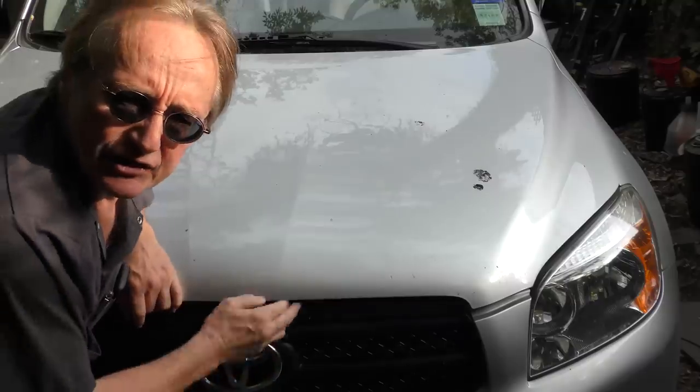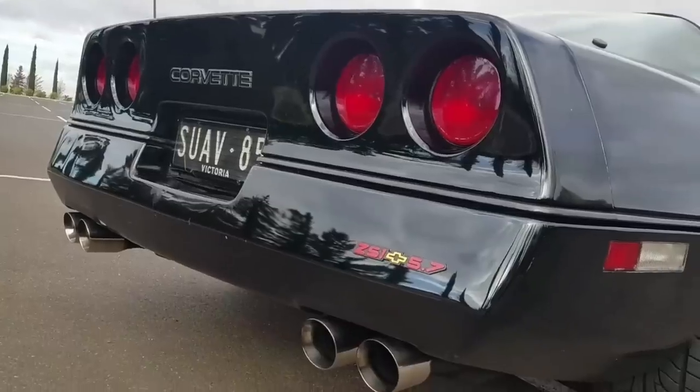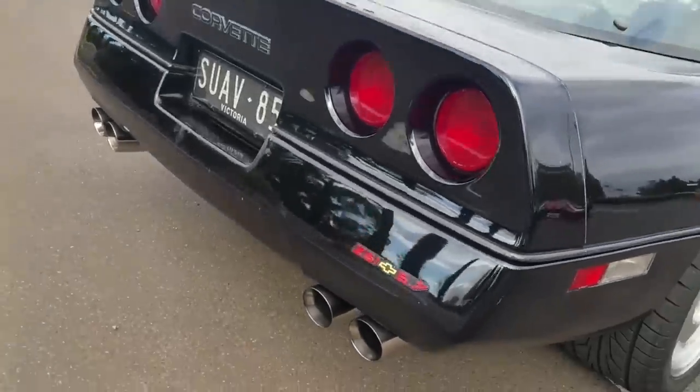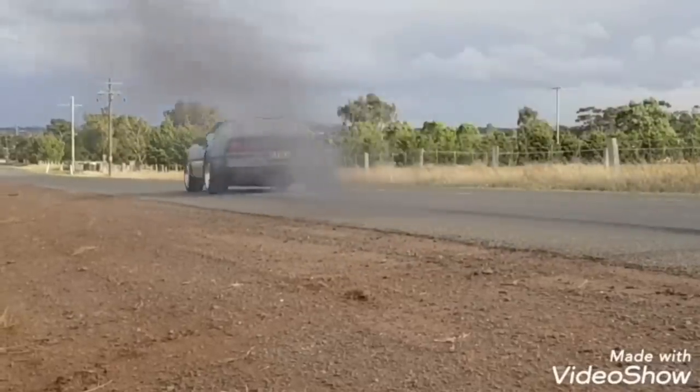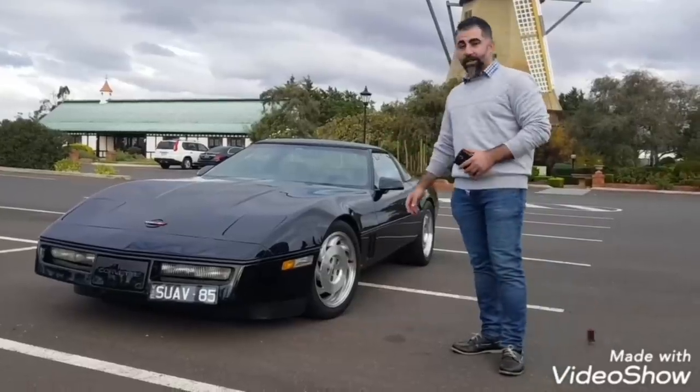Welcome to Wacky Wednesdays, where everyone has a chance to show off their car mods. Here's this week's winner — rev up your Corvettes, this is my pride and joy.